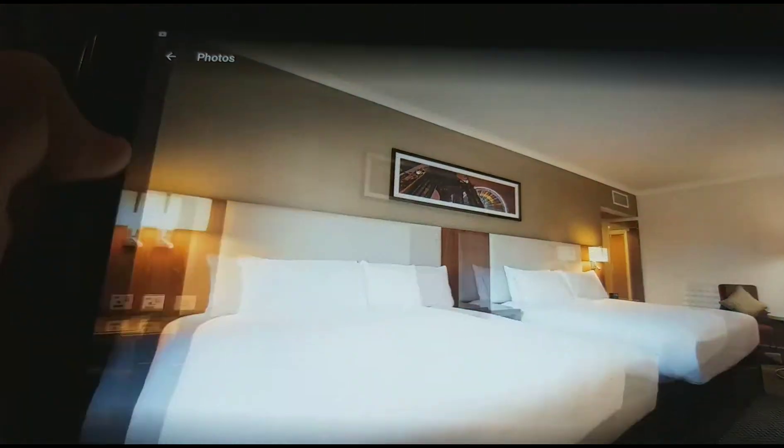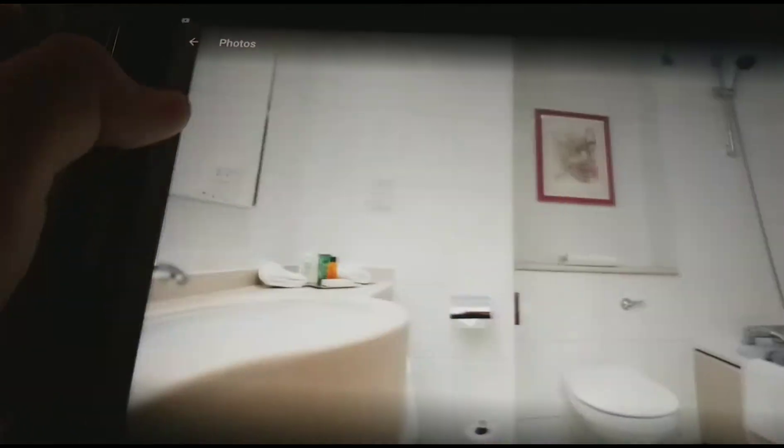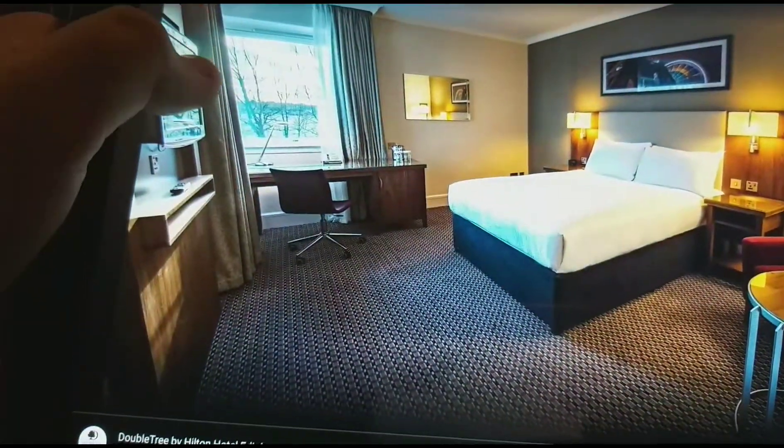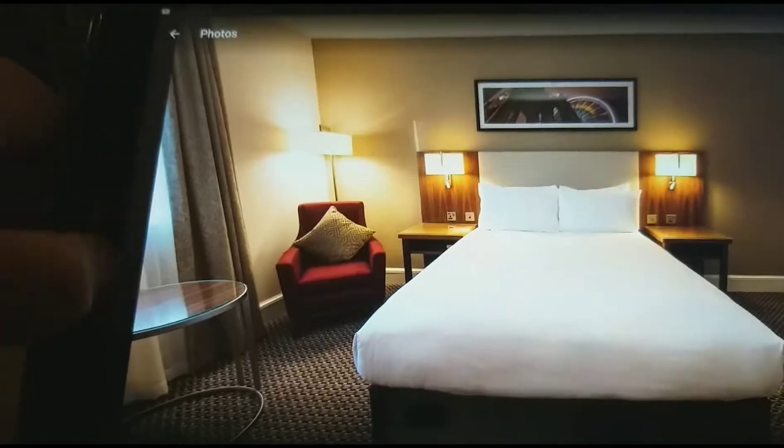That's the deluxe family bedroom, the swimming pool, the jacuzzi, the bathroom, the bar and restaurant, the double bedroom, and the standard double bedroom.